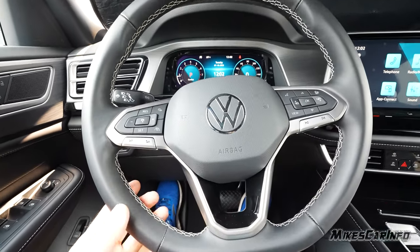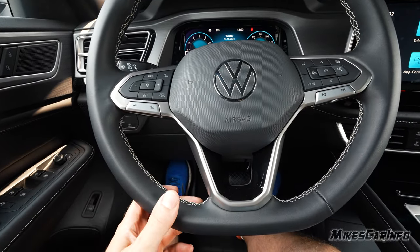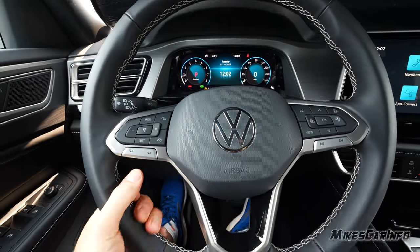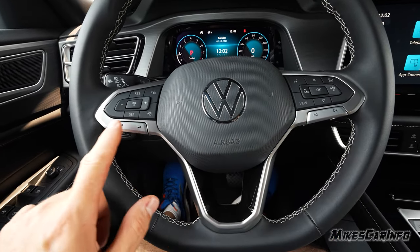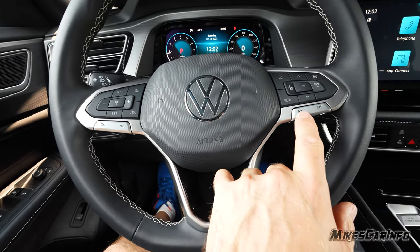The steering wheel is nice and comfortable — simulated leather with stitching on the inside. It's a little firm, but still comfortable because of its thickness. The bottom silver part is for your radio: volume, track changes, or radio station depending on what you're playing.